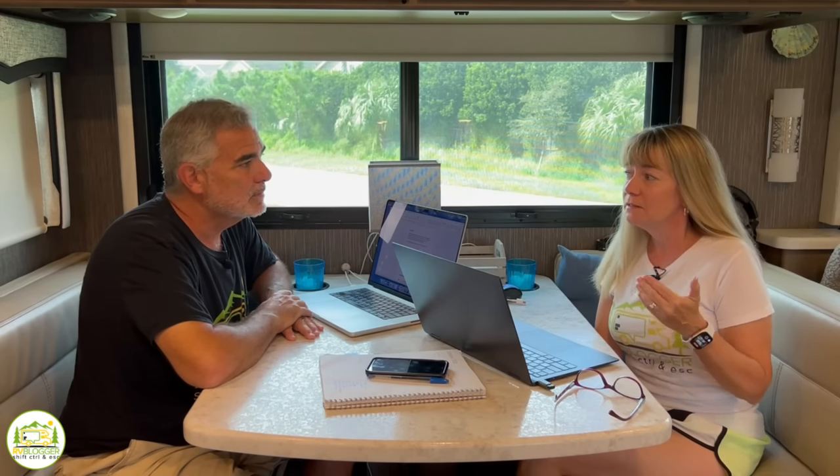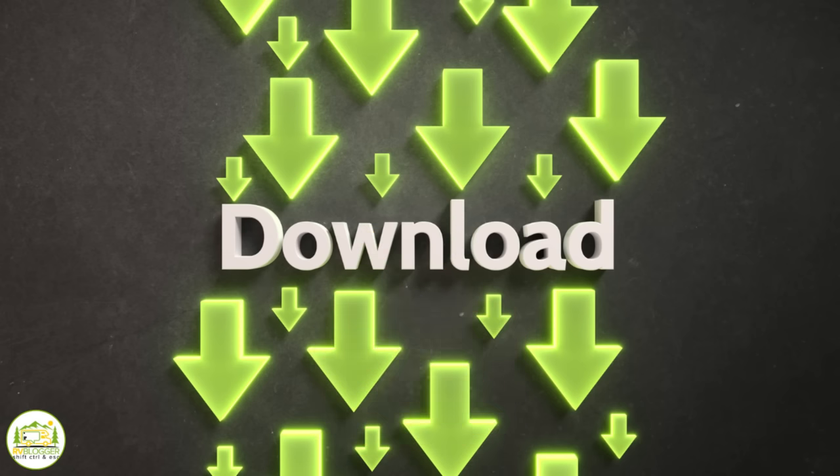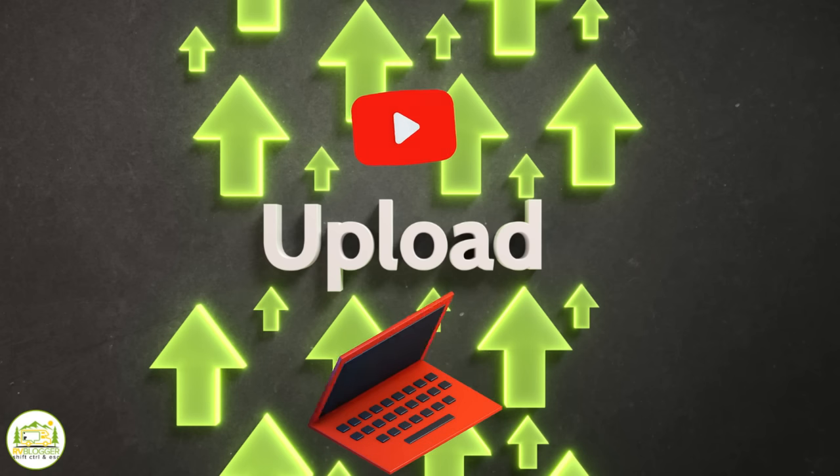Everybody camps differently. Some people may use very little internet, or not need it whatsoever. But with us, our upload speed is more important than our download speed. Download speeds matter when we're streaming movies, but upload speed matters when we upload videos to YouTube.